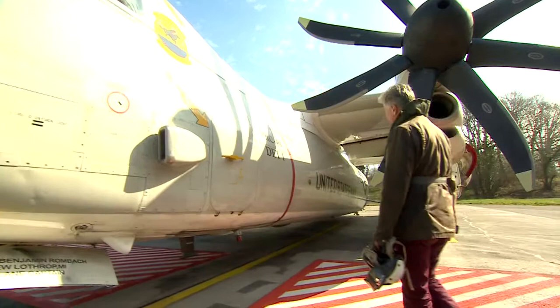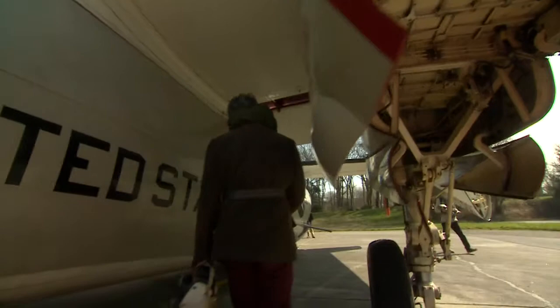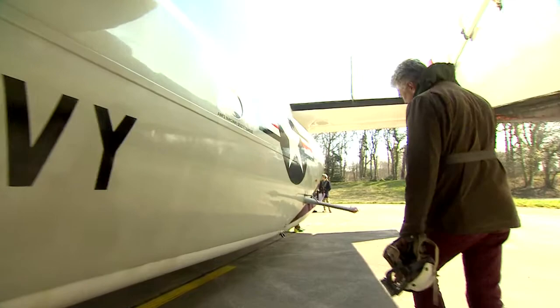We're about to fly to the USS Theodore Roosevelt. It's a flight time of about an hour and a half and we're going to go on one of these. These aircraft are called CODs — carrier onboard delivery aircraft. They're pretty old but they fly at about 135 to 140 miles an hour with a range of a thousand miles.